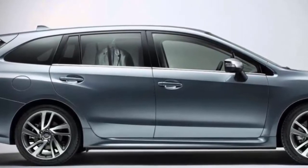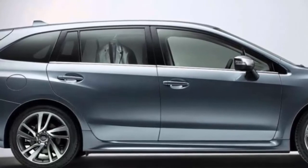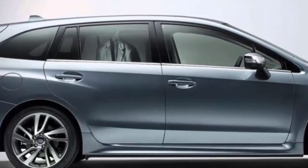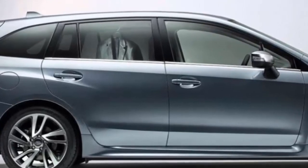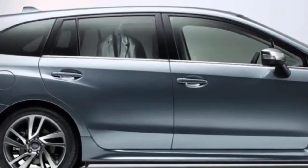Maybe Subaru should ship the remaining Levorg GT 1.6-liter turbo models to the U.S., where they would be snatched up quickly by performance enthusiasts. Subaru fans in the U.S. have been asking for a hot hatch ever since Subaru dropped the WRX STI 5-door.